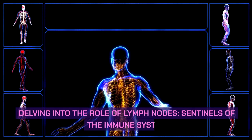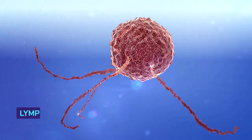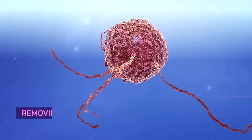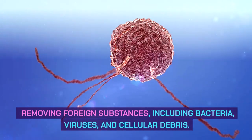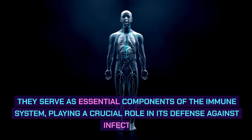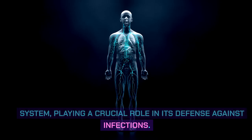Delving into the role of lymph nodes — sentinels of the immune system. Lymph nodes, scattered throughout the body, act as vital filters, trapping and removing foreign substances, including bacteria, viruses, and cellular debris. They serve as essential components of the immune system, playing a crucial role in its defense against infections.